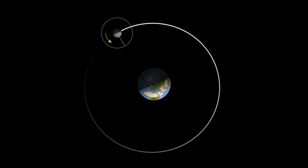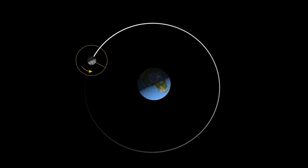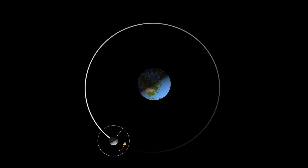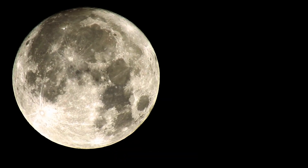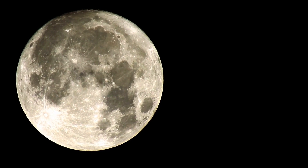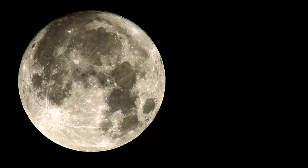The Moon spins on its axis and revolves around the Earth in exactly the same time, about 27.3 days. That's why we see the same part of the Moon all the time. It also gives the illusion that the Moon isn't spinning at all.